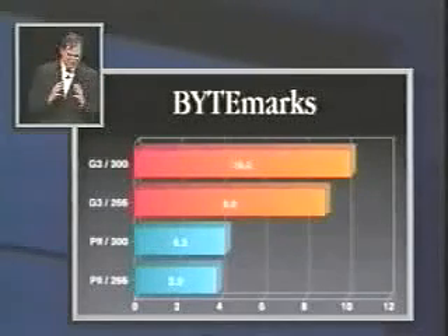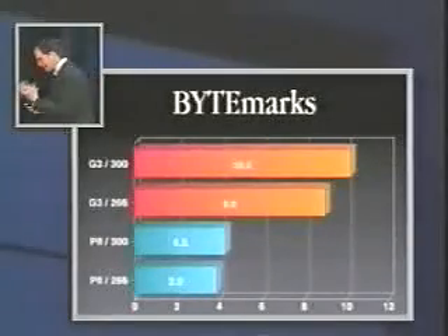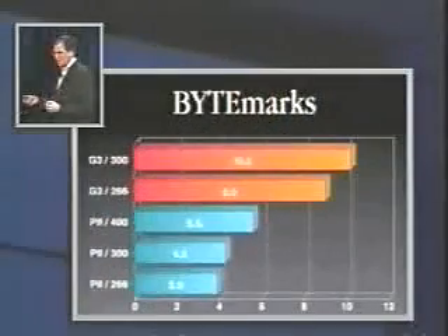We've been running some ads, and Intel went back to Byte Magazine and said this can't be true. Byte Magazine examined all of their tests, stood by their results, and republished them. Intel has since come out with a 400 MHz Pentium II — and it doesn't stack up much better. When we run these ads, they're very effective in our testing, and they're effective because they're true.